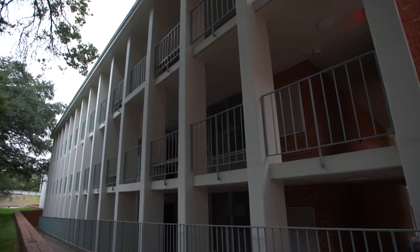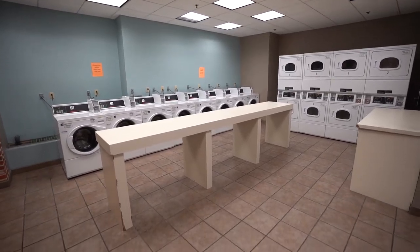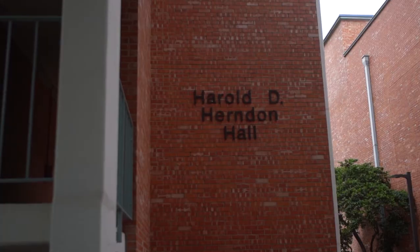Laundry facilities are located across the lawn in Beezy Underground. Housekeeping is provided to your room in Herndon on a bi-weekly basis. We hope you enjoy your residence hall.